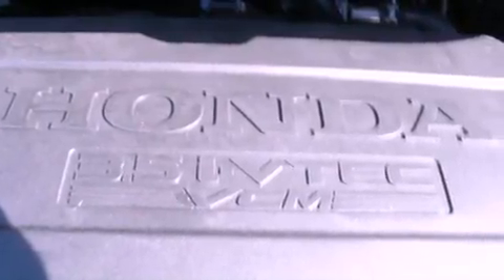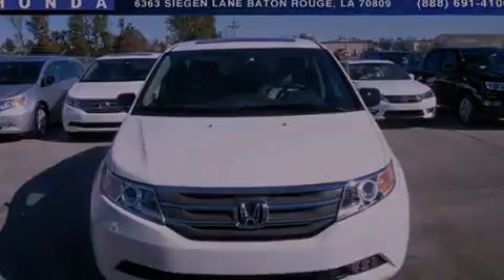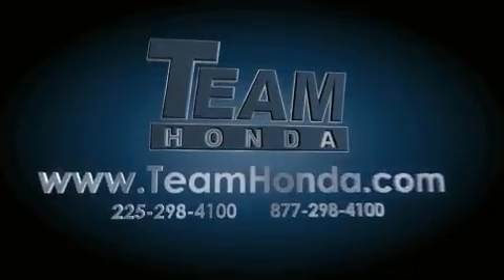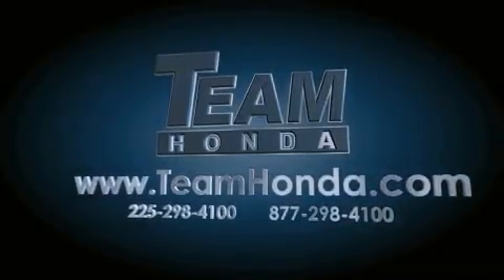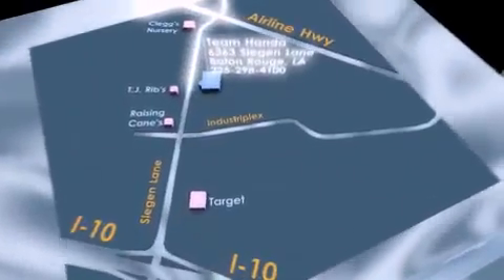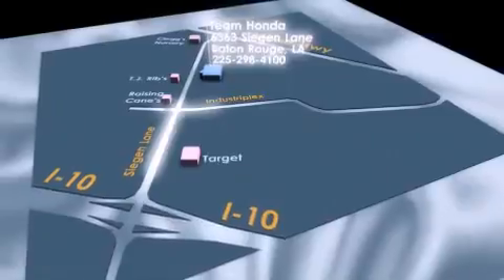Contact us today to schedule your opportunity to see this automobile in person. Our inventory is always available to you on our website at TeamHonda.com. To receive special internet pricing for this vehicle, or if there's anything else we can do to assist you, please call us or visit our showroom at 6363 Segan Lane in Baton Rouge, and a sales representative will be happy to assist you.